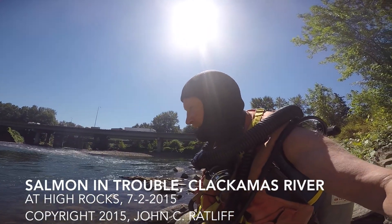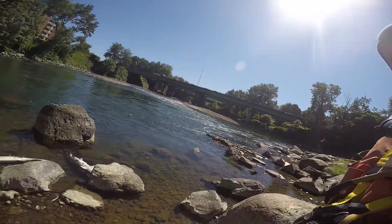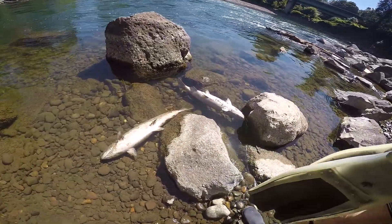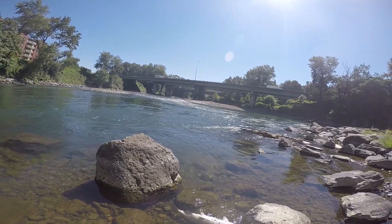I'm starting off my dive and already I can see dead salmon. There's two right here. There's one out in the water there. There's one just jumped — I don't know if you saw that or not.